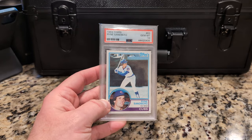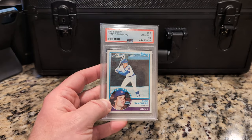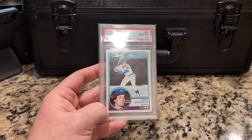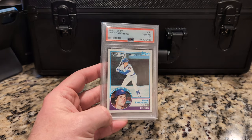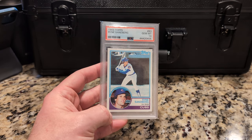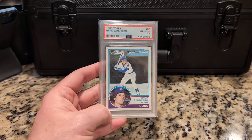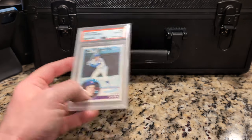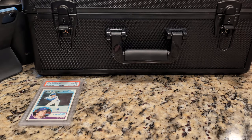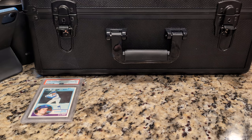Starting off with this Ryan Sandberg rookie card, PSA 10, self-submitted. This card came from a vending box, and I was surprised I got the 10. I knew it looked good, but I didn't think it was going to be a 10. The vending box was purchased probably close to 30 years ago from Mark Murphy, the Baseball Card Kid — remember that guy from Connecticut? I think the vending box was like $70. I wanted to get the Gwynn, but the Sandberg is not a bad one to get either.